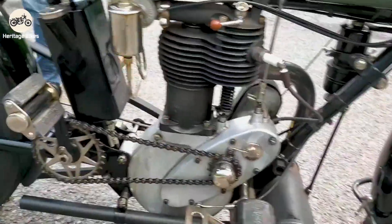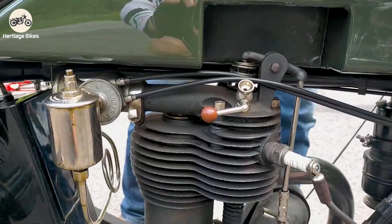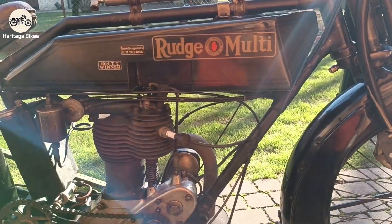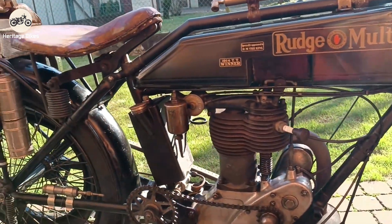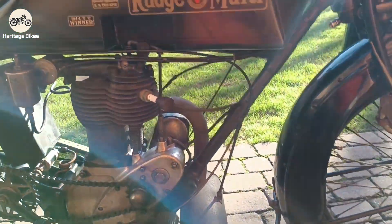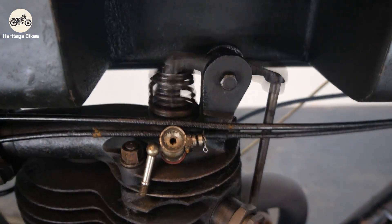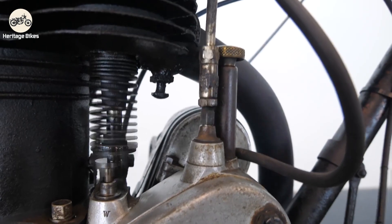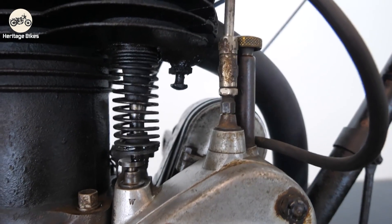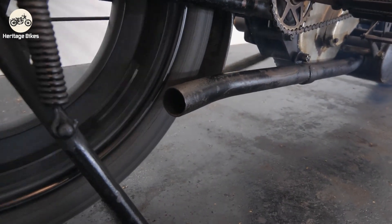Let's get under the hood — or rather the tank — of the 1921 Rudge Multi. The engine was typically a 499 cc, often rounded to 500 cc, single cylinder four-stroke unit. This was a robust, tried-and-true layout for the era. Bore and stroke were classic for torque, pushing out a healthy amount of power for a 1920s single. Power output varied, but around 12 to 14 horsepower was respectable.